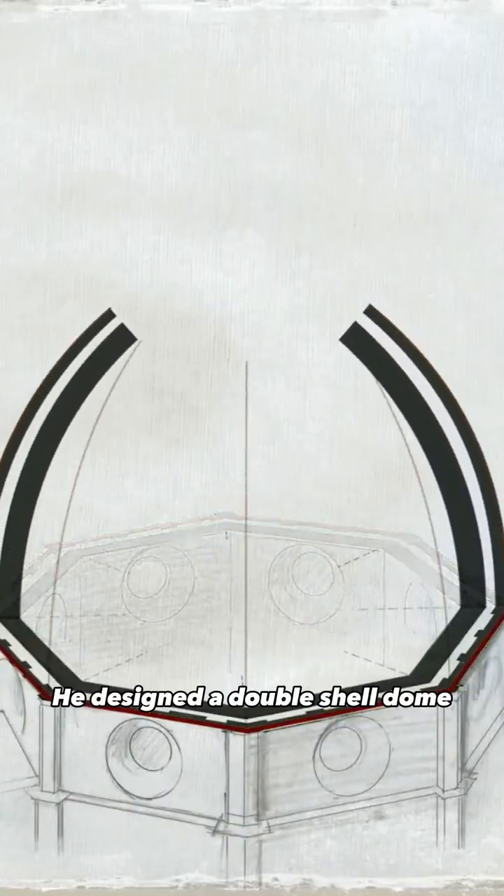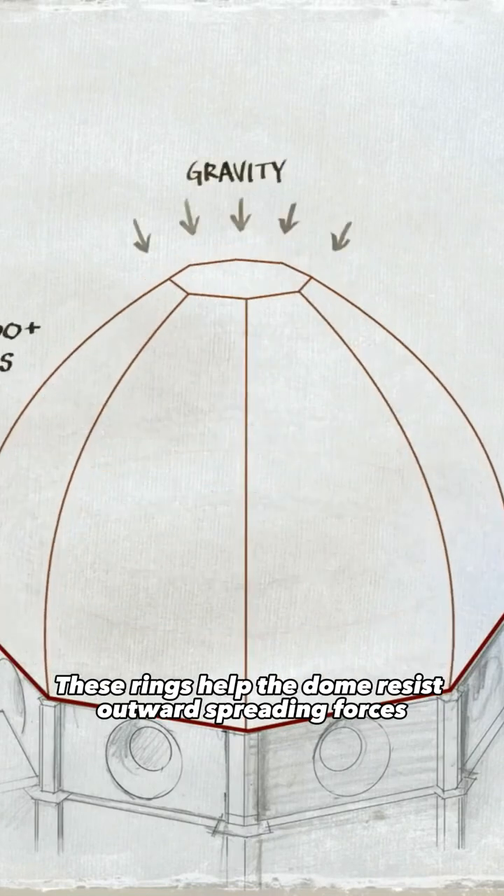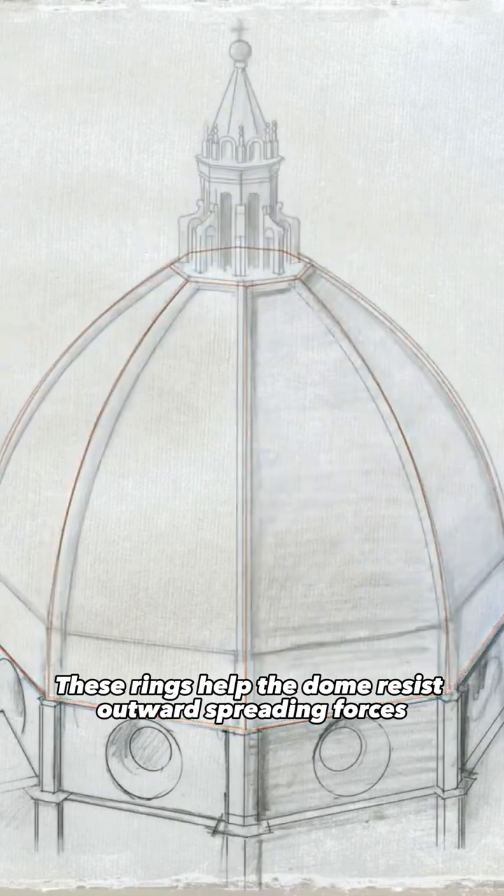He designed a double-shell dome held together by brick arches and interlocking rings of stone and wood. These rings helped the dome resist outwards spreading forces.